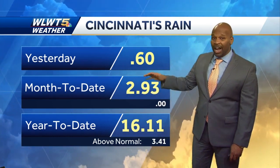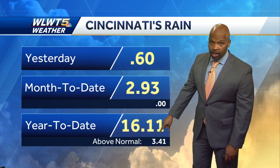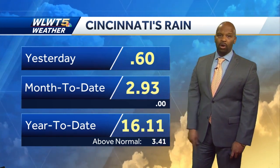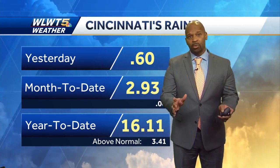Just shy of about three inches there, and notice for the year — today we are closing in on close to three and a half inches above normal. Over the weekend, we could pick up a half a month's worth of rainfall between Saturday and Sunday — maybe one to two inches of rain for a good number of us.